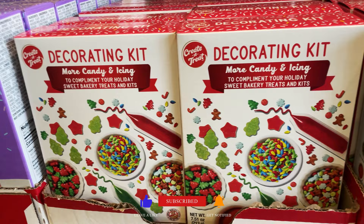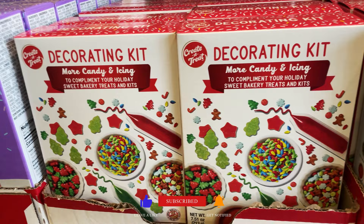So we're gonna show you the new gingerbread houses. They have an Oreo one and a Sour Patch one, a little gingerbread train, and this little cookie decorating kit. They also have these awesome shirts.